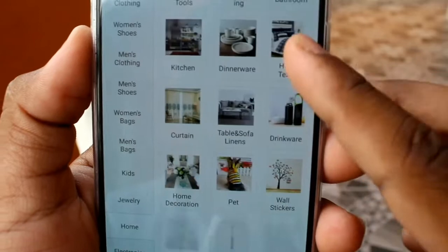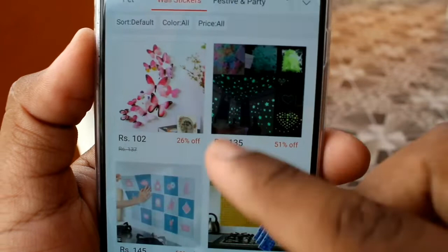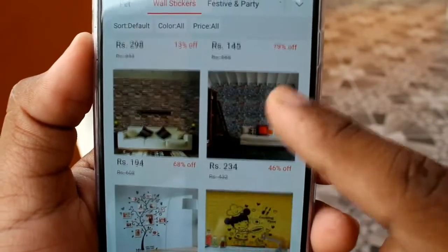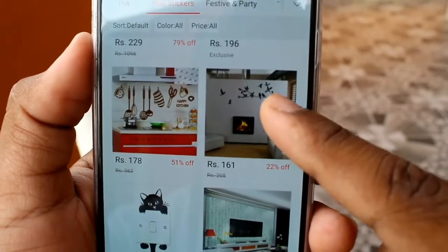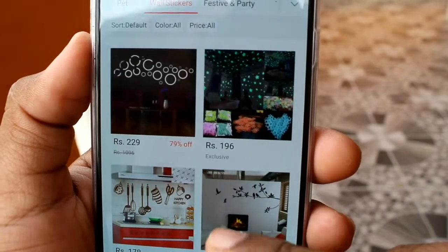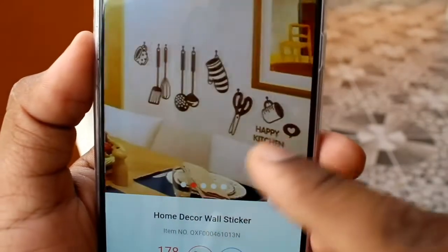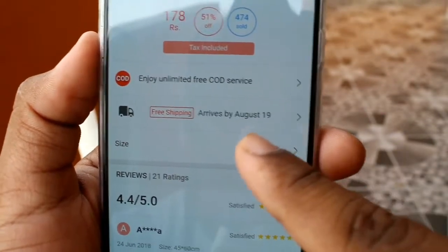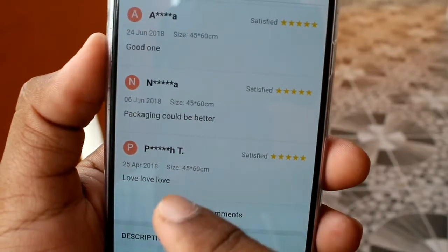If you want to check out the price range, it is very cheap and best. You can also see wall stickers. The price range is very cheap, so you can also check out the delivery range.